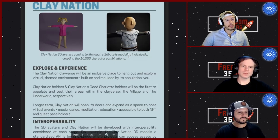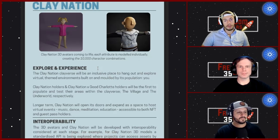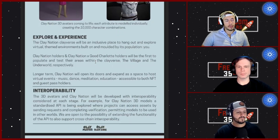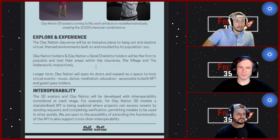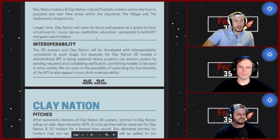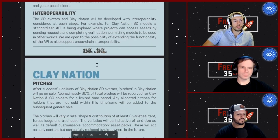The 3D modeling looks really nice — they're building it on a real metaverse platform. The Clayverse is going to be an inclusive place to hang out and explore virtual themed environments built and molded by the population of holders. They plan to host virtual events — music, dance, meditation, education — accessible to both NFT holders and guest pass holders eventually.